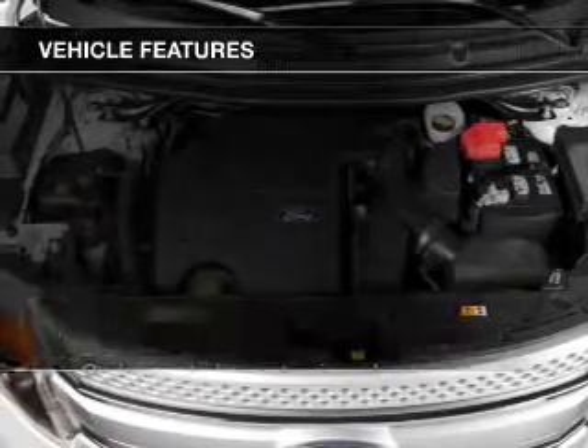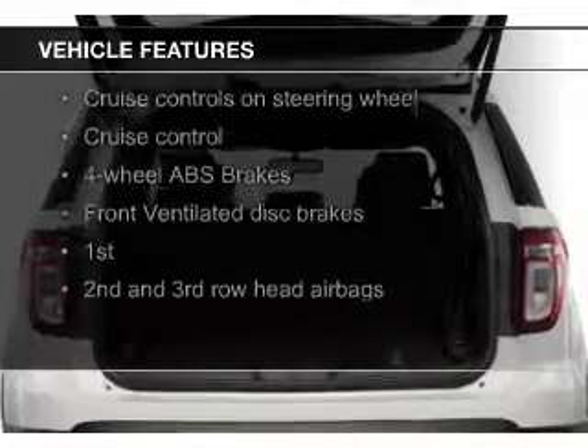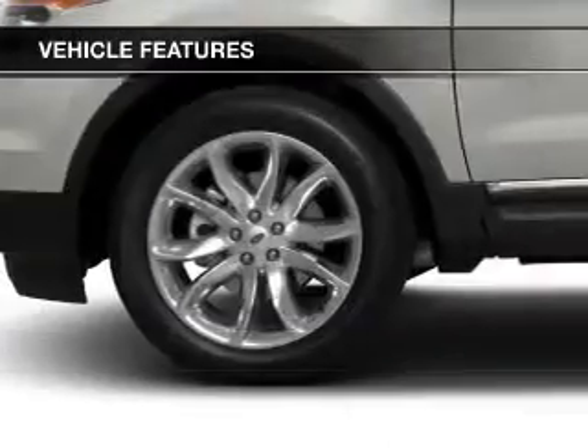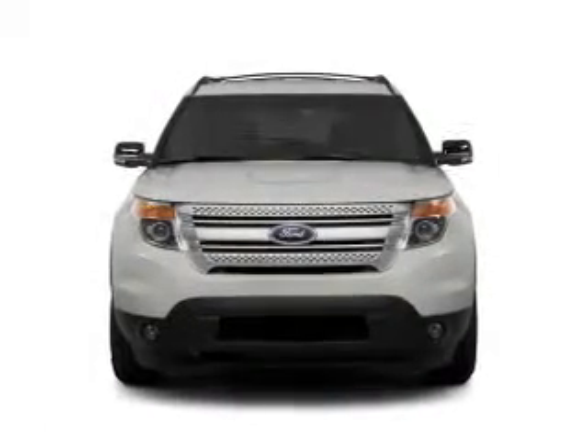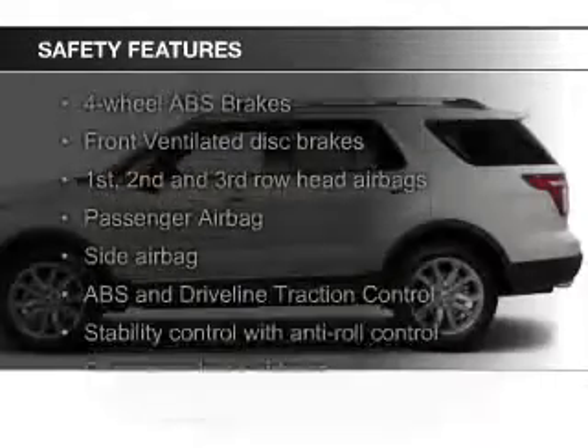The features include digital audio input, tilt and telescopic steering wheel, a spoiler, roof rails, cruise control, keyless entry, split rear seats, a trip computer, an MP3 player, and privacy glass.